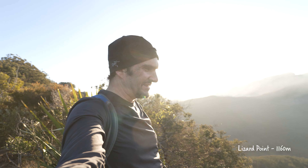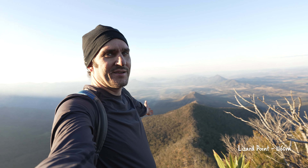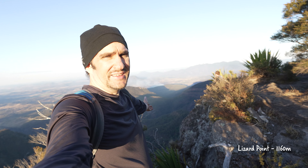We finally made it to Lizard Point — just absolutely gorgeous. Definitely got to be one of South East Queensland's best views. It's hard to beat.